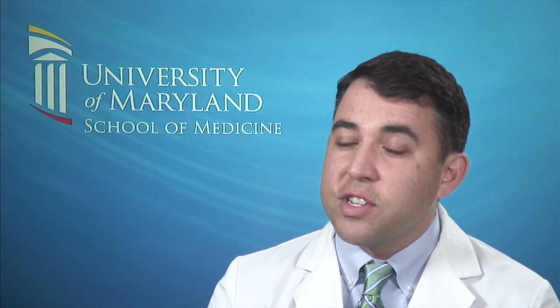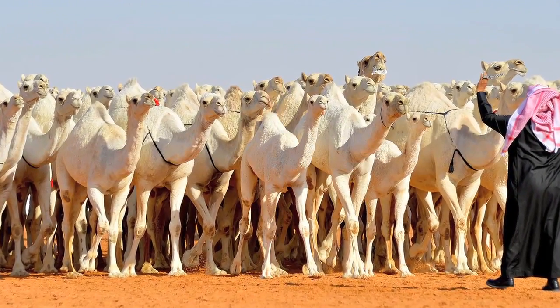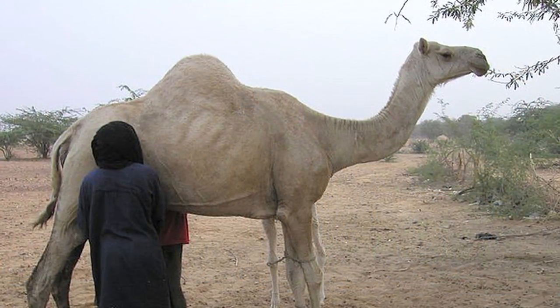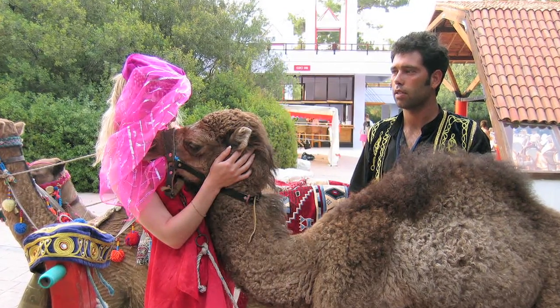Ideally what we want to do is get into people. We think that the first step would be putting it into camels in the Middle East, which sounds kind of strange. But the reason is because camels are the reservoir for the MERS virus and the virus seems to jump from camels into people to infect people.